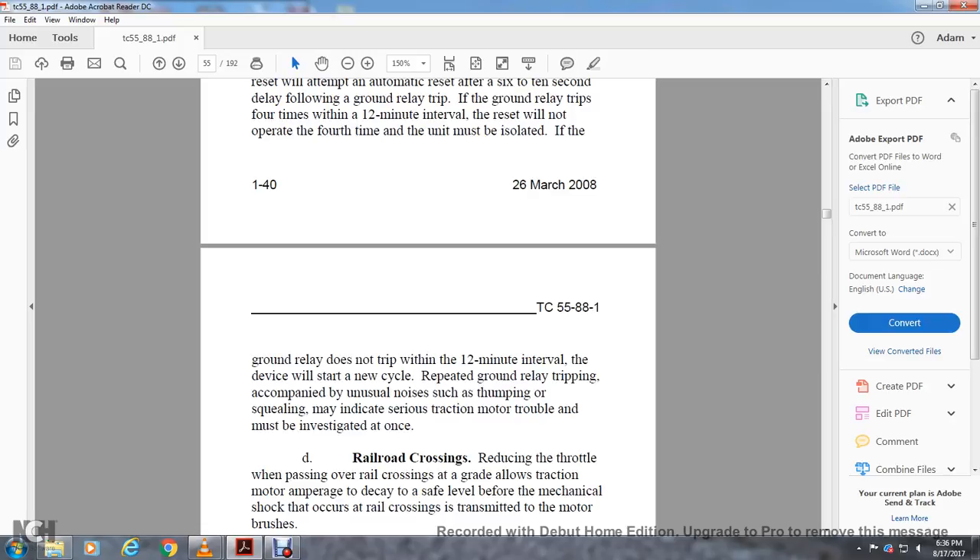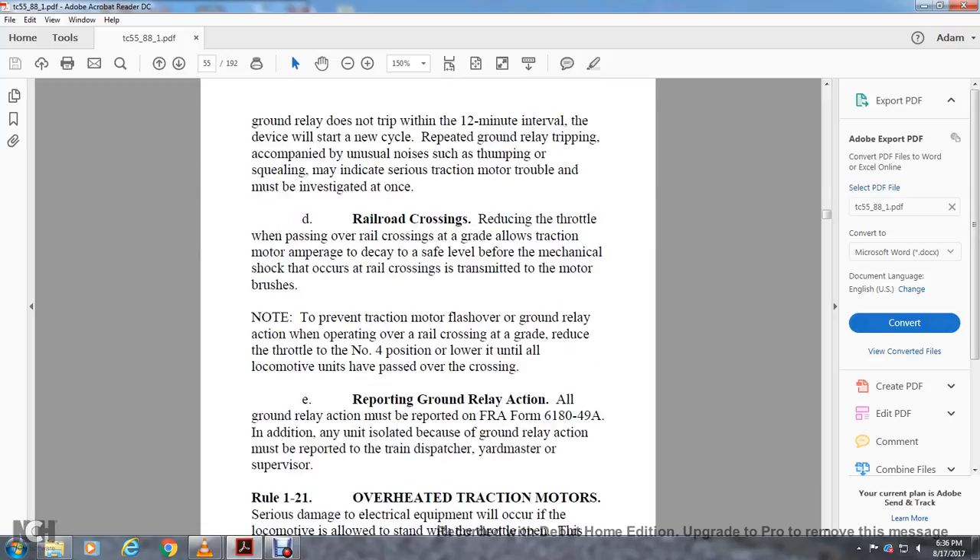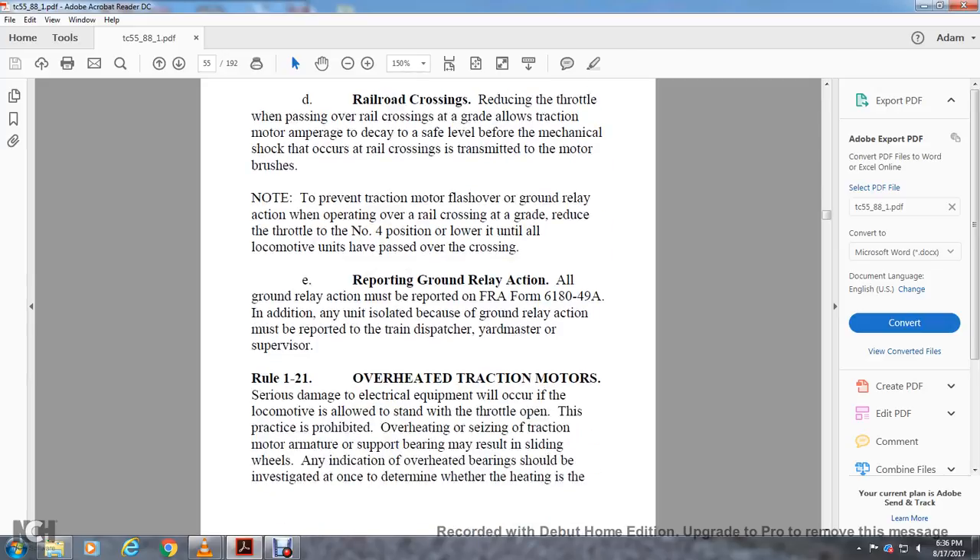Reducing throttle when passing over a railroad crossing grade: always reduce throttle to allow traction motor amps to decay before the mechanical shock of the crossing is transmitted to the motor brushes, to prevent traction motor flashover and ground relay action. When passing over a railroad crossing grade, reduce the throttle to position 4 or lower until all locomotive units have passed over the crossing. All ground relay action must be reported on FRA Form 6180-49A. Distance and units isolated by ground relay action must be reported to the train dispatcher, yard master, or supervisor.